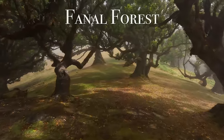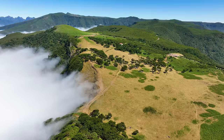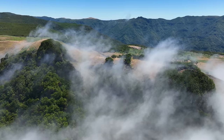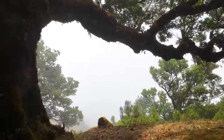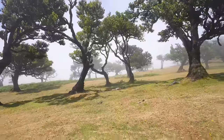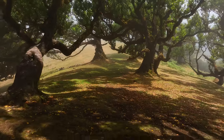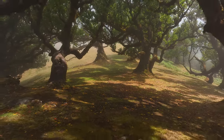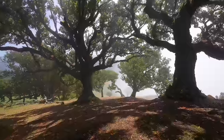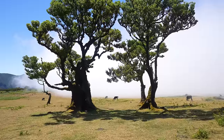Another amazing spot on Madeira is the Fanal Forest — one of the most magical places on the island. It's located in the highlands and is often covered by clouds. What I loved about the forest were its trees: some are over 500 years old and they look like giant bonsai trees. It really feels like you're in a fairytale forest waiting to run into some mythical creature. I didn't see any unicorns but I did run into some photogenic cows just grazing away. One of my most enjoyable memories on Madeira was just walking around for hours exploring the forest — pure peace and bliss.